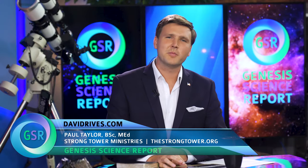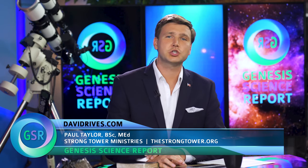Joining me from Idaho is Paul Taylor, director of Strong Tower Ministries. Paul has led hundreds of tours to Mount St. Helens and studied the environmental regrowth that took place after its eruption in 1980. It's been now 40 years since the eruption, and when it first erupted it did a lot of damage to the surrounding area. Tell me a little bit about how extensive that damage was.